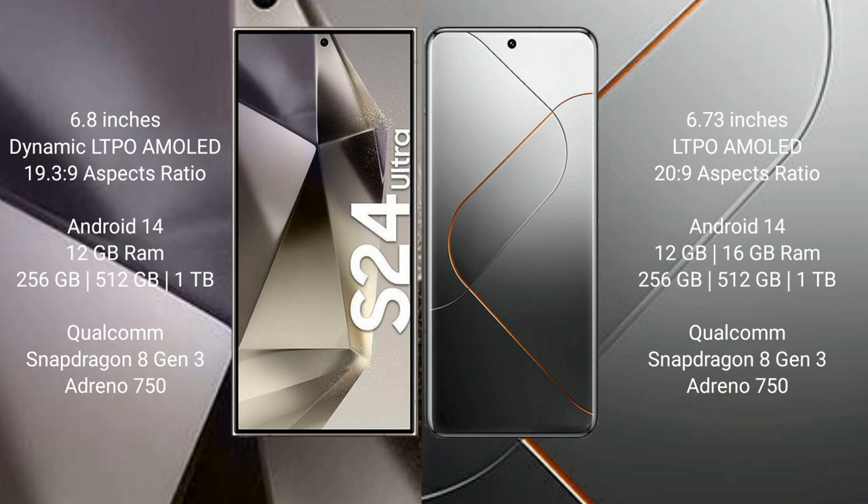Samsung Galaxy S24 Ultra runs on the Android 14 operating system. Xiaomi 14 Pro also runs on Android 14. Samsung Galaxy S24 Ultra comes with 12GB RAM and 256GB, 512GB, or 1TB internal storage, powered by the Qualcomm Snapdragon 8 Gen 3 processor and GPU Adreno 750.